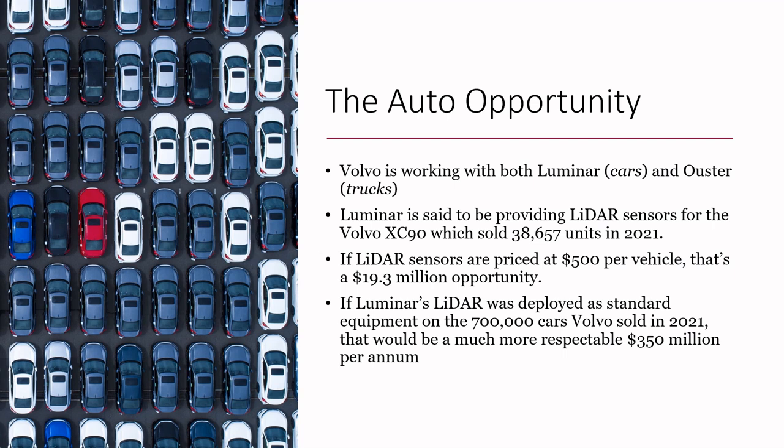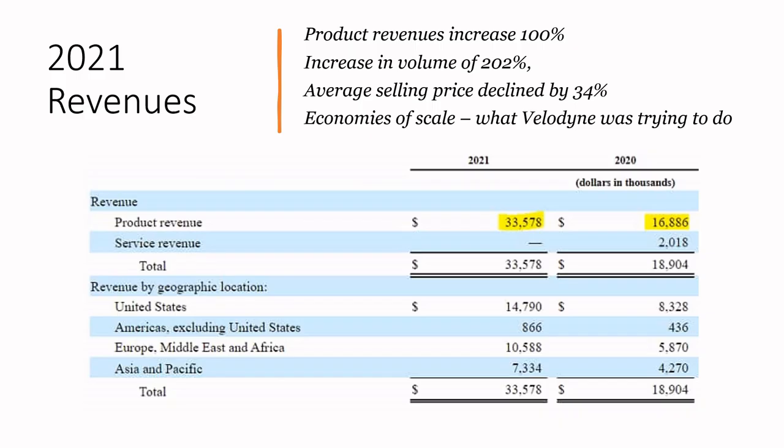On the auto opportunity, a lot of LiDAR firms talk about working with marquee auto manufacturers and all this promise in the future. For example, Volvo is working with Luminar for cars and Ouster for trucks. Luminar said they may be providing LiDAR sensors for the Volvo XC90, which sold about 38,000 units in 2021. At $500 per vehicle, that's only a $19 million opportunity — not very big. If you look at Luminar's LiDAR deployed across every vehicle Volvo makes as standard equipment, that's more respectable — around $350 million per annum. There are a lot of variables affecting how much revenue these firms will actually generate from auto partnerships.